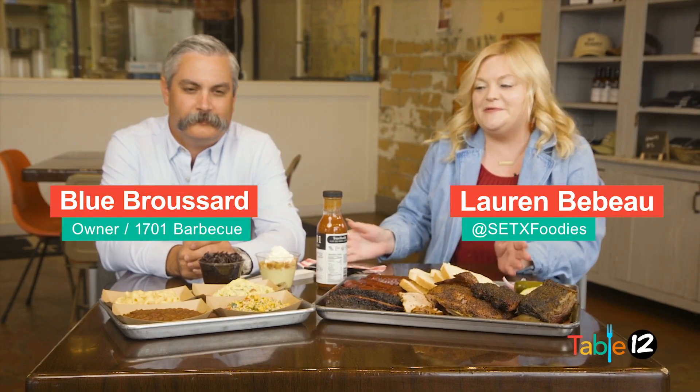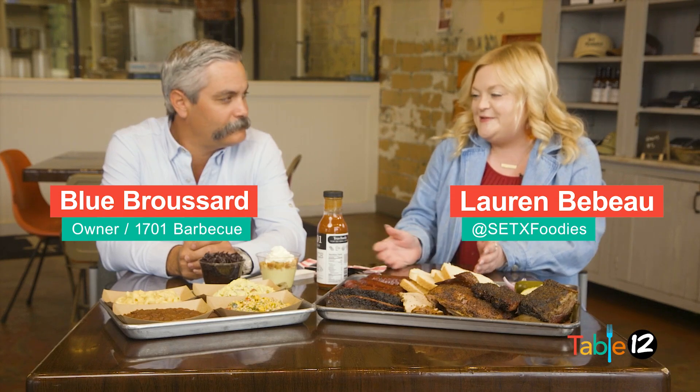Today we're at 1701 BBQ in Beaumont with owner Blue Broussard. Blue, thank you so much for having us. This food looks delicious — tell us what we're looking at.